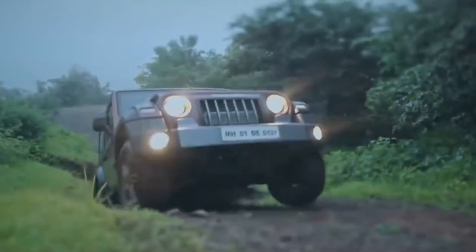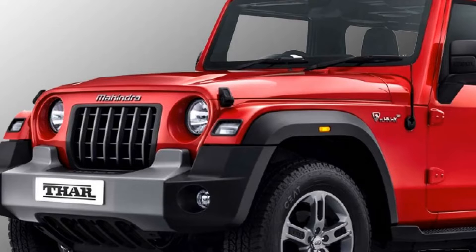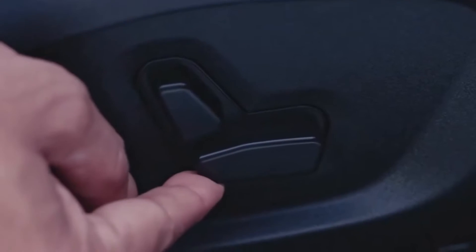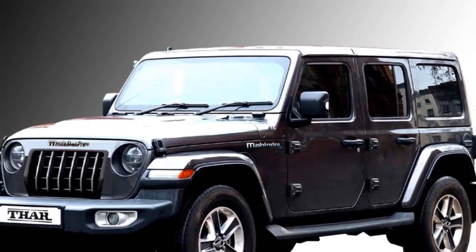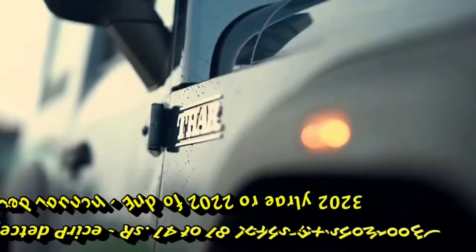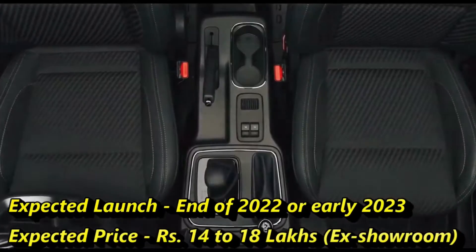The famous Indian car manufacturer Mahindra has officially confirmed to bring the seven-seater versions of the THOR very soon. The new generation of THOR will get five doors. The new model of the THOR was seen many times testing on the Indian road. Mahindra has a plan to launch this new 5-door THOR at the end of 2022 or early 2023 at the expected price between 14 to 18 lakhs ex-showroom.